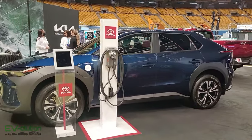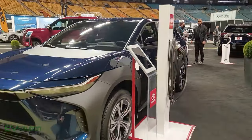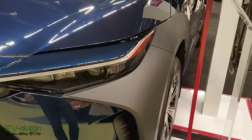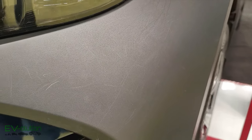We've got the Toyota booth, and yes, they did bring the BZ4X. I'm not entirely sure about the front of this car with the giant plastic panels — I don't know if you can see it, but that is pretty messed up. But at least they're here with an electric vehicle.